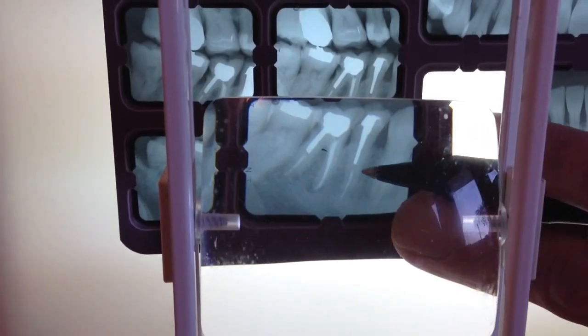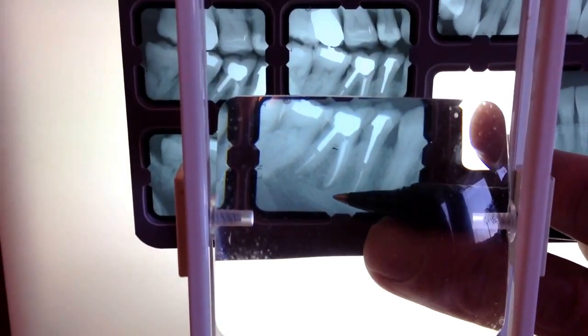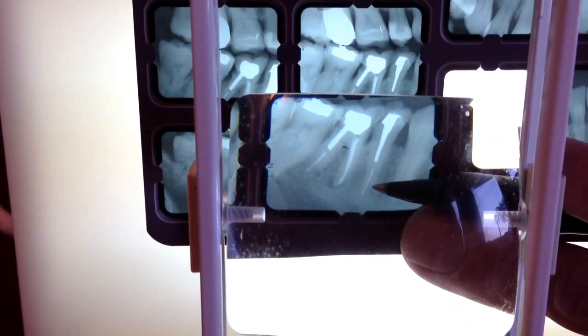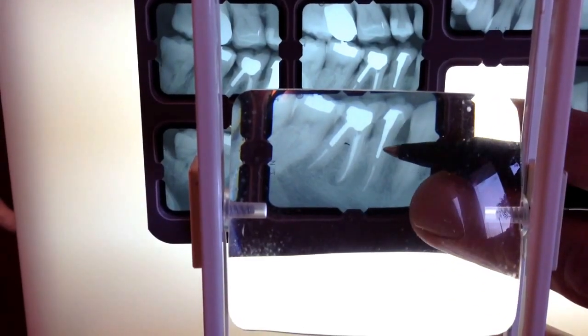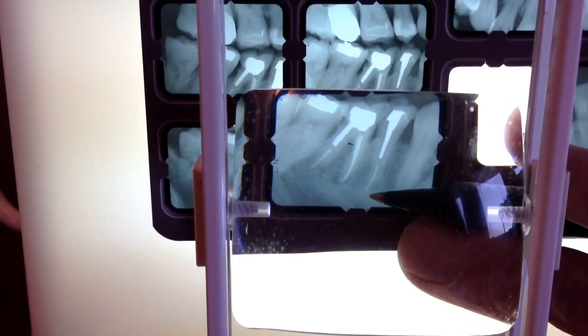So here we have — this is actually between the second premolar and the first molar, to be anatomically specific. In this particular patient, this patient has had root canal therapy done on both of these teeth. On the second premolar, this tooth right over here, the root canal therapy was completely successful.